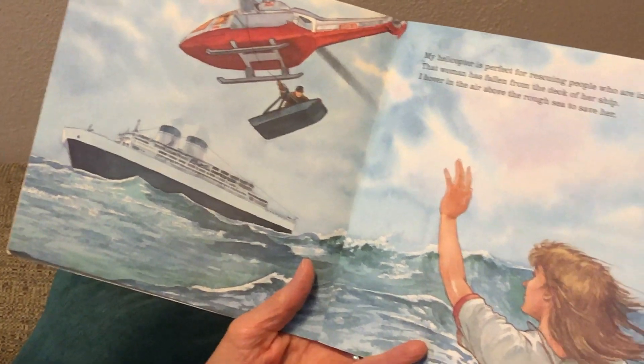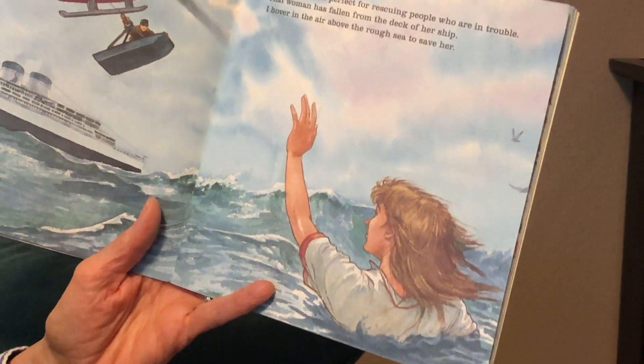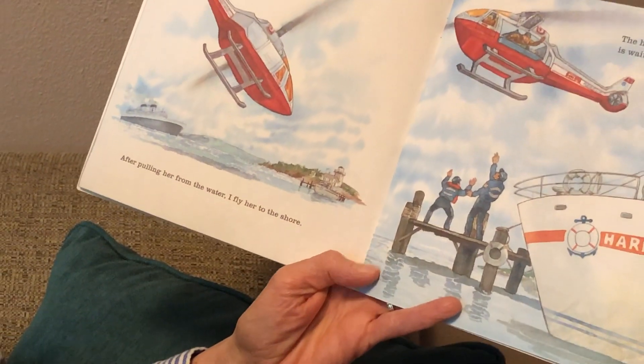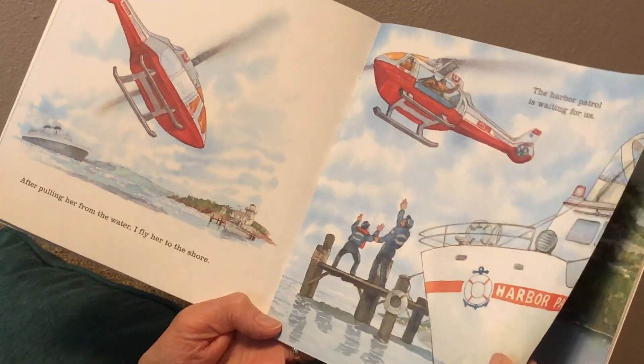My helicopter is perfect for rescuing people who are in trouble. That woman has fallen from the deck of her ship. I hover in the air above the rough sea to save her. After pulling her from the water, I fly her to the shore. The harbor patrol is waiting for us.